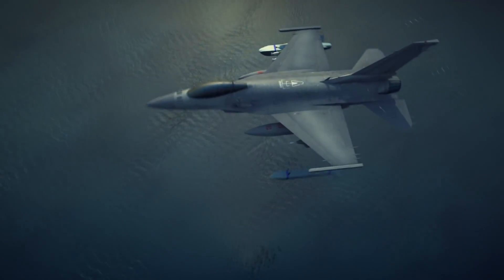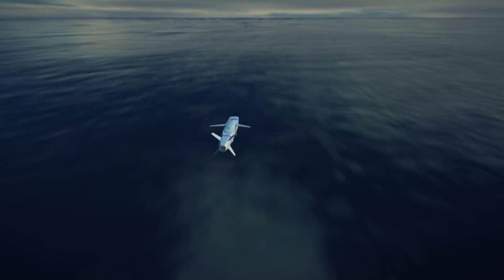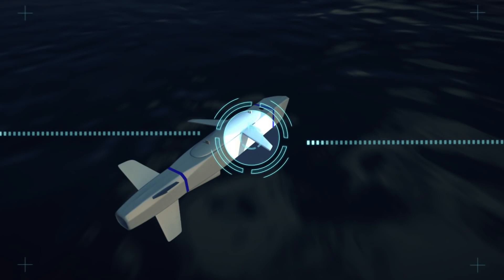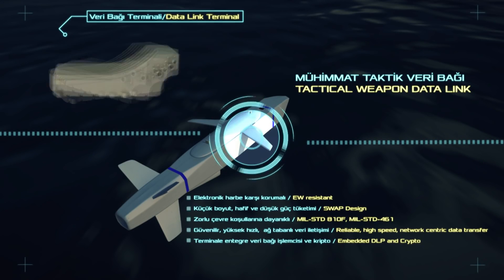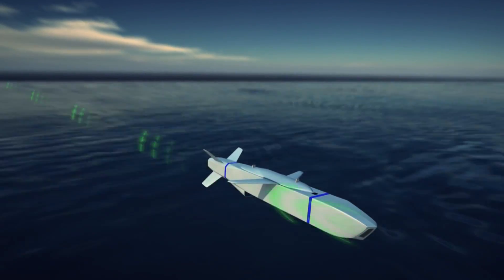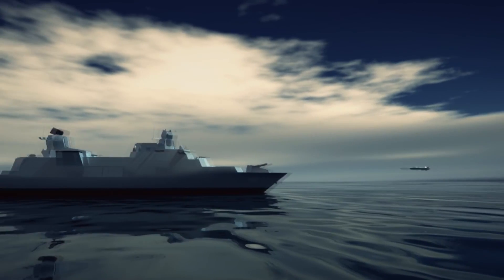The ChemNet project was launched in order to gain the capability to use a nationally developed two-way data link to the missiles, so that any needed changes to the flight path can be made. This means that any sea or land target that is moving or has changed position cannot avoid impact with the SOM standoff cruise missile.